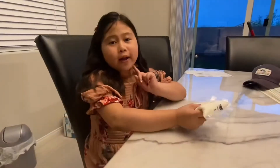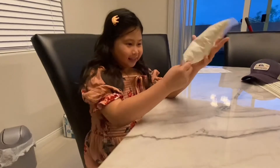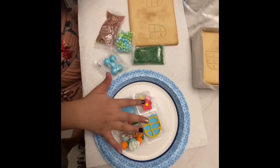Here are some sprinkles. Step one: massage the icing. Look at those toppings — they look so delicious. I want to eat them now.